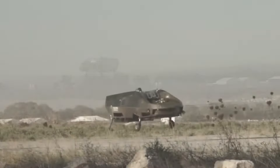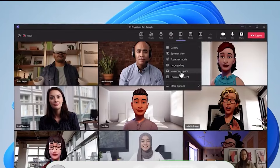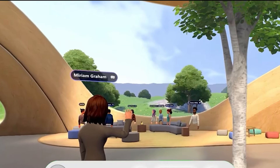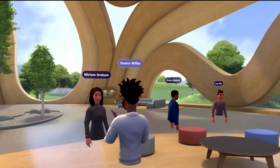Microsoft Mesh — Microsoft Mesh is transforming employee communication by delivering 3D immersive experiences across many platforms, including Microsoft Teams, PCs, and Meta headsets. This technology improves virtual meetings and events by fostering a sense of community and co-presence.